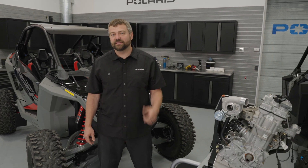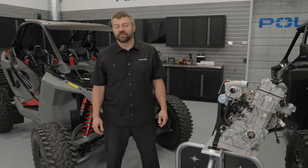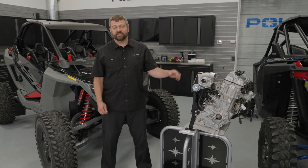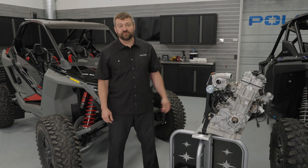Hey, Pat McCordell here with Team Polaris. Coming to you on a new series called Shop Talk. We're going to get a little more in-depth on some of the cool technologies here at Polaris. We're filming the first episode here, which is all about the 181 horsepower plant in the new Turbo R and Pro XP for Team Razor.